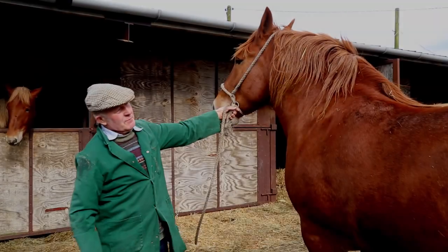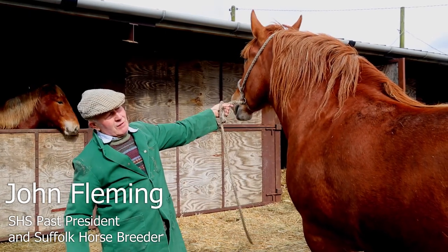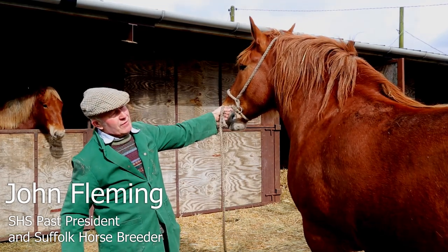This is Ike Gypsy Rose. She was supreme champion Suffolk Horse as a two-year-old and as a four-year-old. She's now five years old and we hope to get her in foal this year.